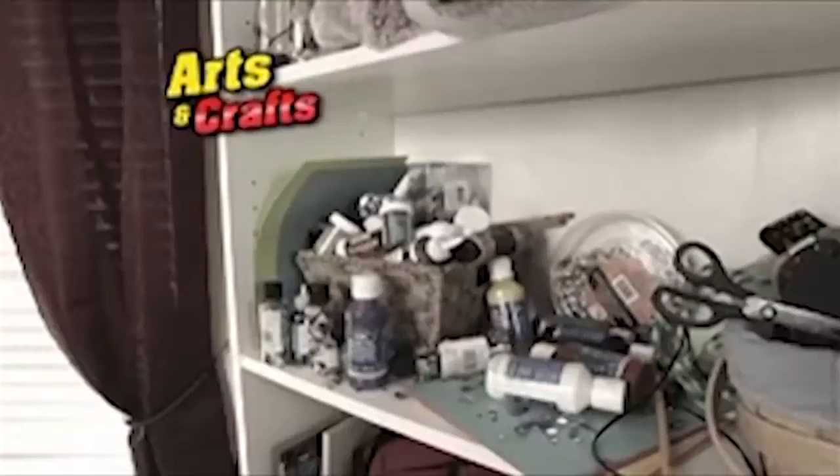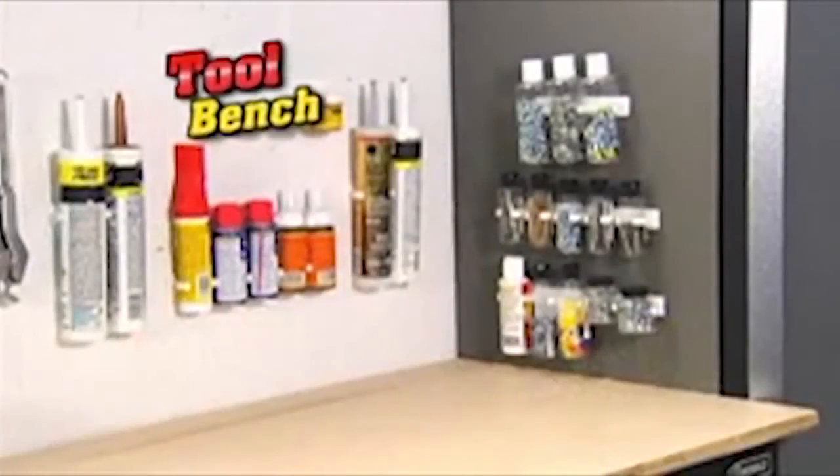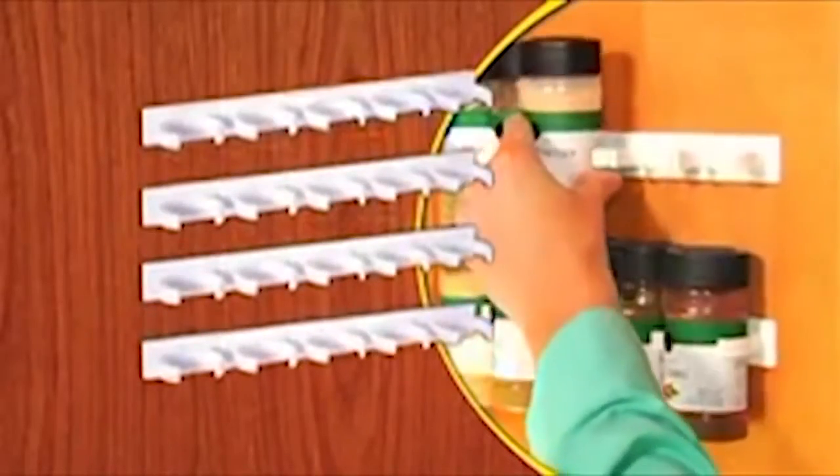Declutter craft supplies or tidy up your tool bench once and for all. Stop wasting premium shelf space now — just stick, clip, and store. With Clip and Store, call now and receive not 10 but 20 amazing Clip and Stores.